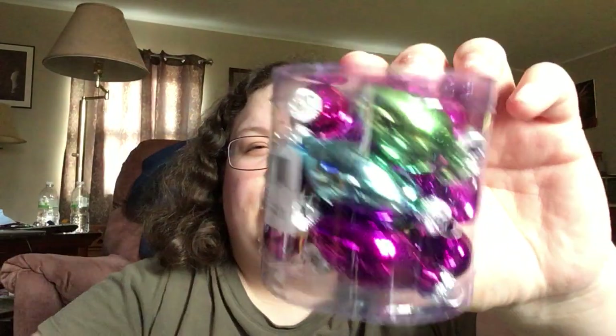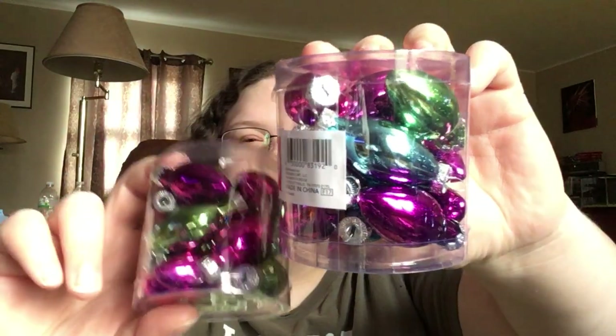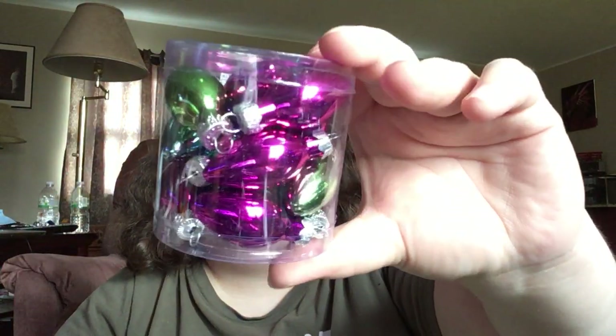Found these and loved them. Y'all know I've got multiple trees — I've got four small trees that these will look fabulous on. Got two of them. They're these little bulbs. I love them. These ended up being 50 cents.